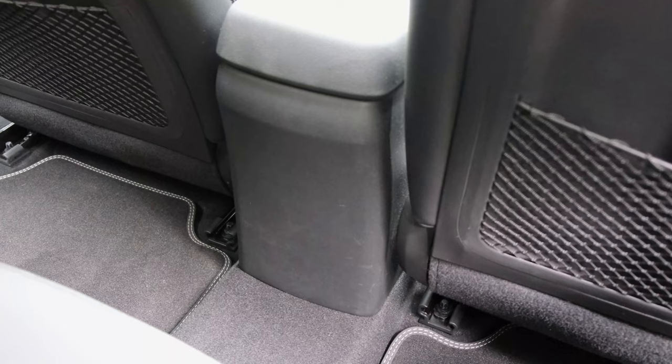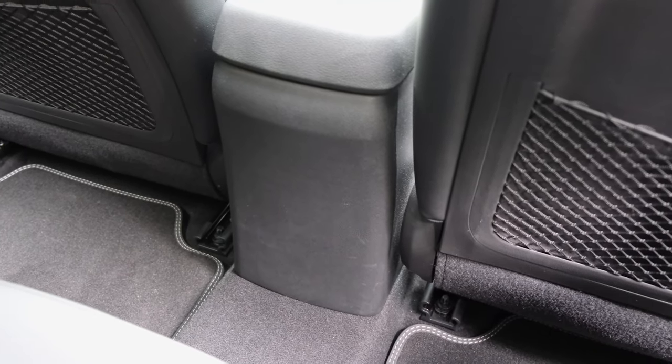One thing to note is that if you want a power bank for people sat at the back, you might want to look into alternatives, because there are no USB ports or a 12-volt socket at the rear of the cabin, which is quite a shame and might make things a little more cumbersome on longer excursions with family or friends.